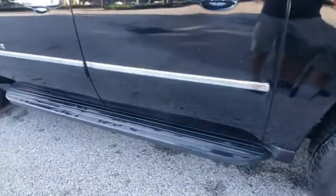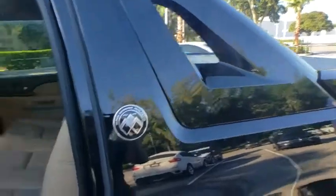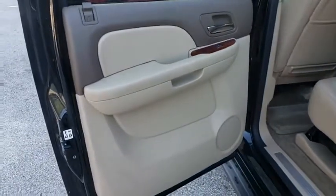Bluetooth, leather-wrapped steering wheel, power steering, adjustable steering wheel, cruise control, hard disk drive media storage, four-wheel disc brakes, auto-dimming rear-view mirror, floor mats.